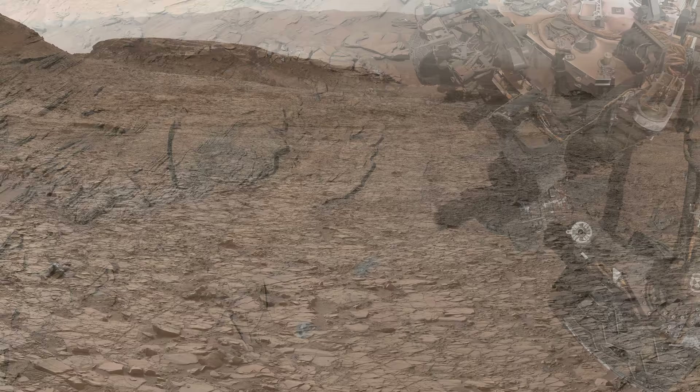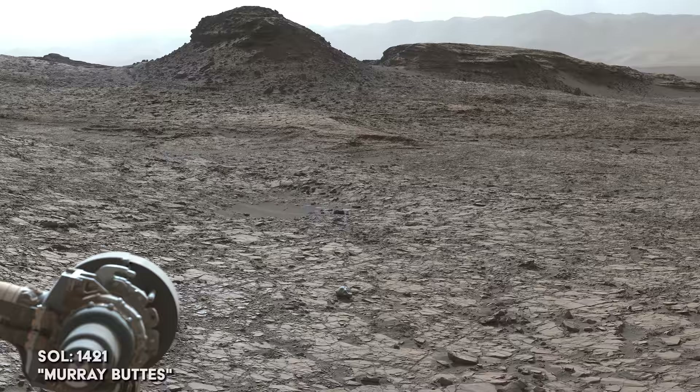After a big drive, Curiosity arrives at the gates of a site known as Murray Buttes. Curiosity will pass through here to access higher areas of Mount Sharp.